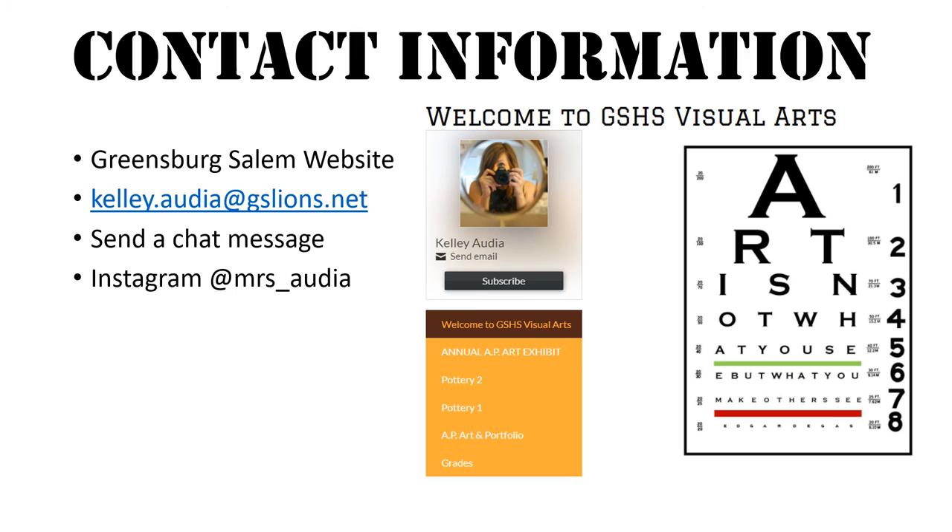If you ever need to contact me for any reason you can do so either through the Greensburg Salem website by sending me an email. Your child can contact me by sending me a chat message in Teams, and please feel free to follow me on Instagram at Mrs underscore Audia, where I post images of student work to showcase the wonderful things being made in the classroom.